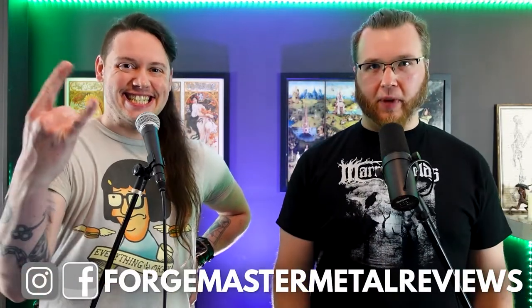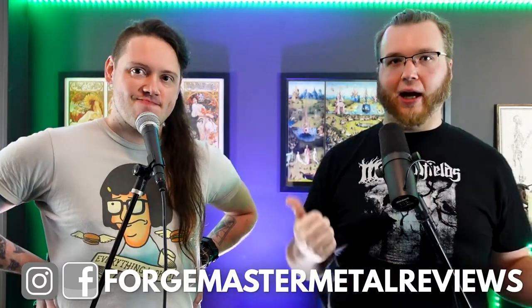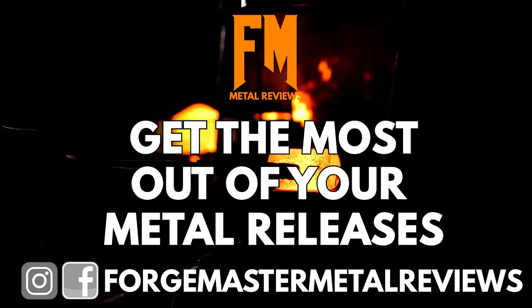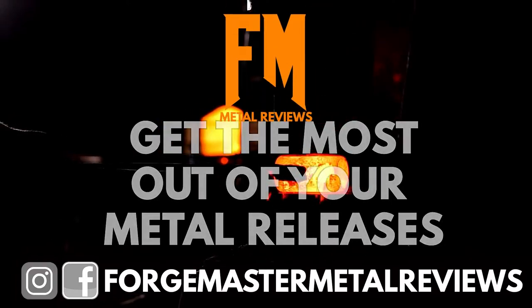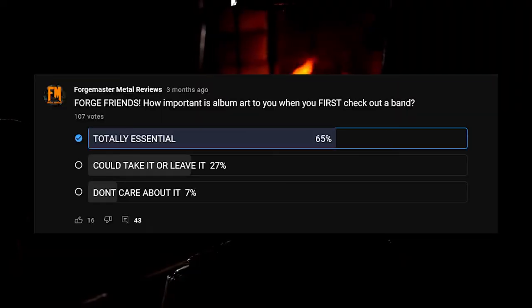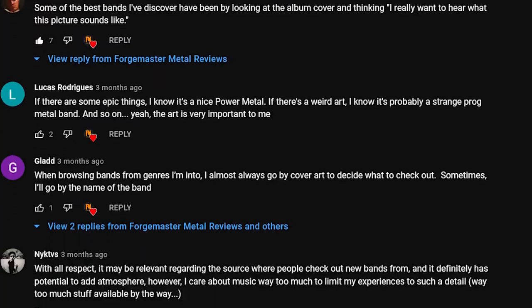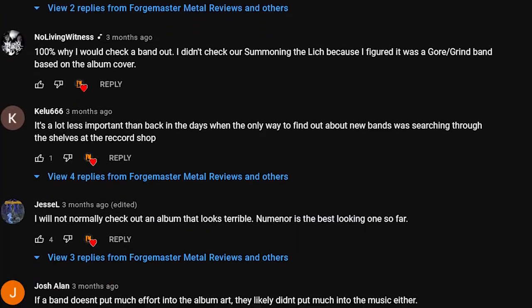What's up guys? Welcome to Forge Master Metal Reviews. We're trying something new here — we got the set in the back, kind of doing the full vibe of being in a room together. Album art is arguably the most important thing for us metalheads right before we check out a record. We want to be drawn into it. We even polled you guys, and that's how we know because we have scientific data based on a YouTube poll. So we thought it'd be a really cool series to start talking about album art and paying respects to some of the brilliant artists that are in the metal game right now.